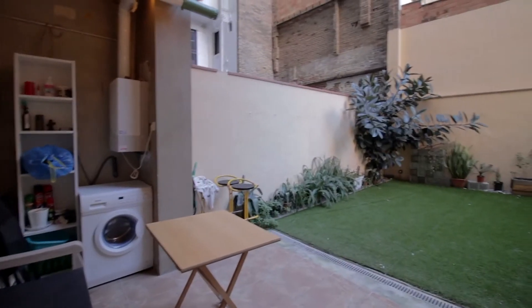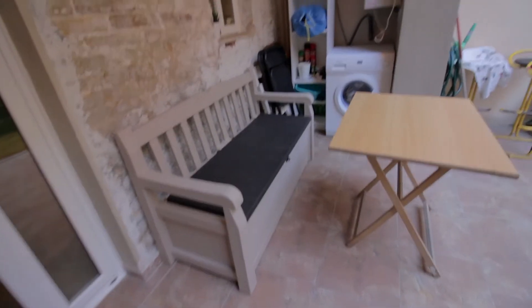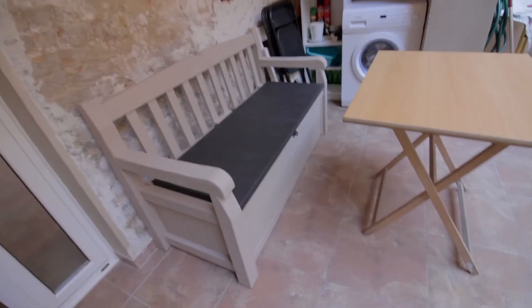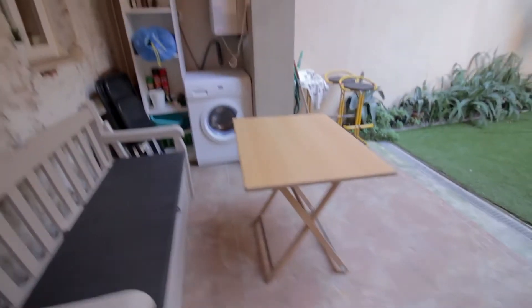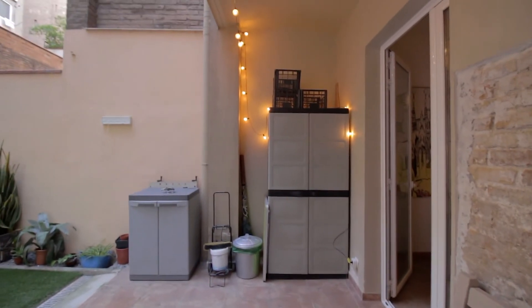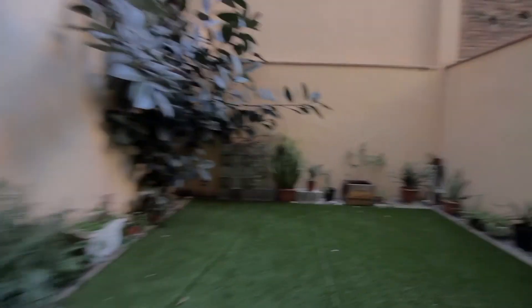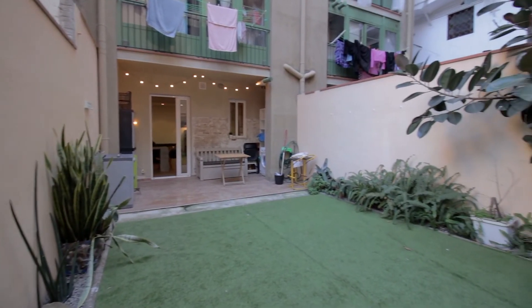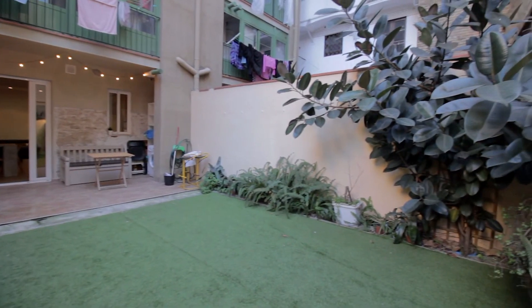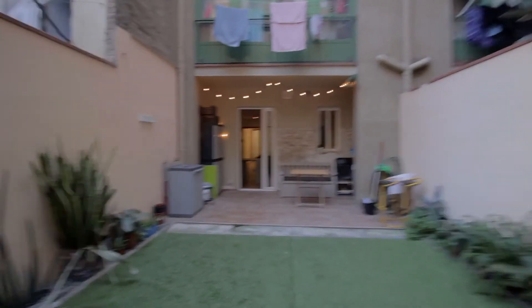There it is. You have this area over here — there's a couch with some storage below, table here, washing machine and service shelves. Some more storage over here and a green area right here.